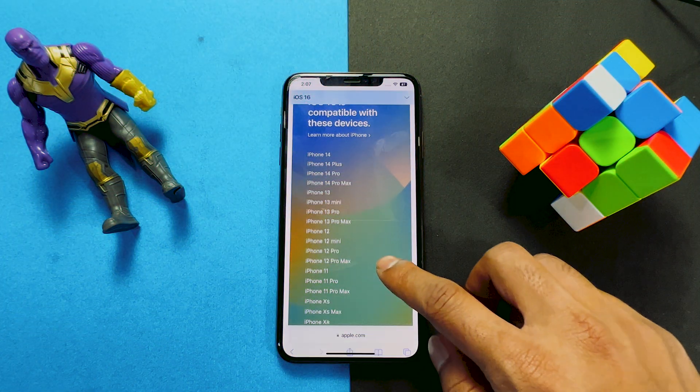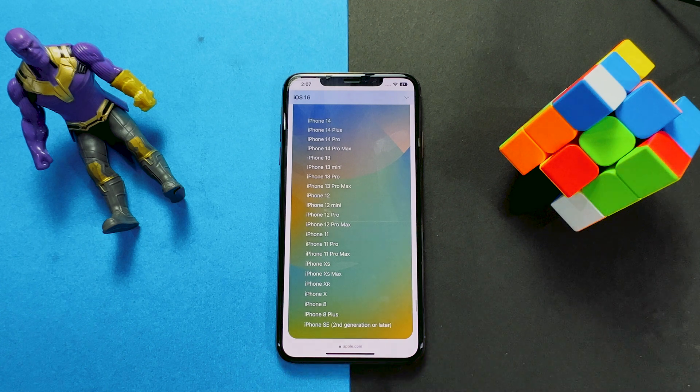Also, make sure that your device is compatible to update to the new iOS 16 or iPadOS 16. You will never get the software update if your device is not included in the supported list. So have a look here and make sure your device is included in the list.